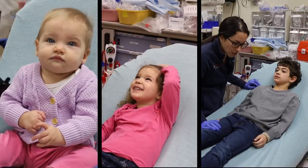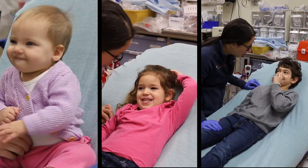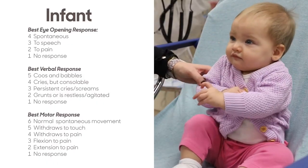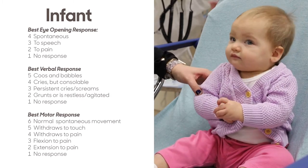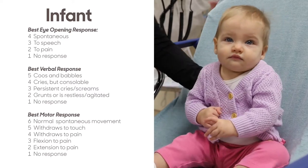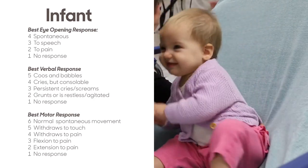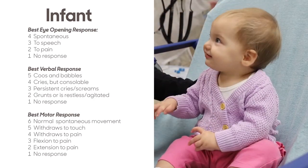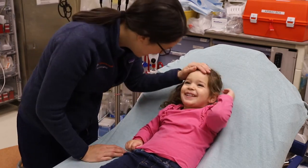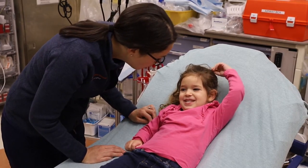To start, determine if you will be using the infant, child, or adult section of the poster. We suggest using the infant section for all pre-verbal children and children with limited verbal ability. Since children develop at different paces, it is hard to predict an exact age; however, you can expect to use the infant scale on children ages 0–2 years. Somewhere between 2 and 3 years of age, children will have enough verbal skills and ability to follow commands to move to the child assessment section.